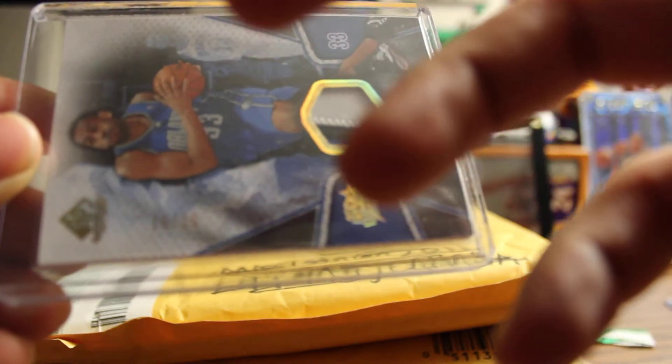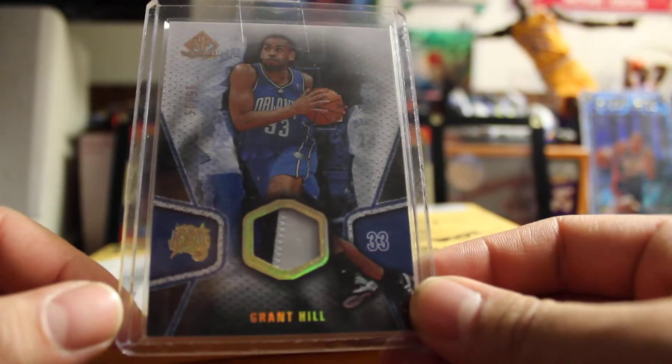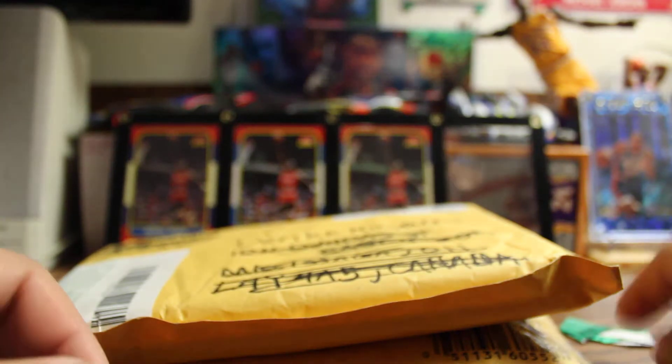Wow. So it's numbered to 25. I'm just surprised. It only books for 25 dollars, so I got this really cheap too. On to the next one.